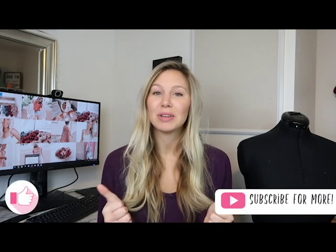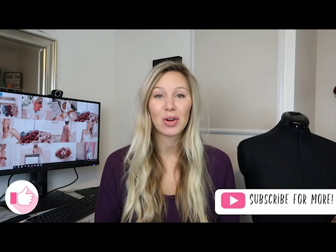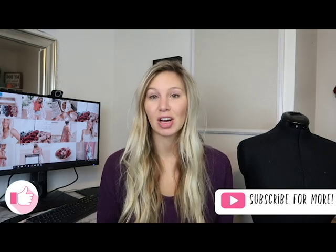If you guys like this video, please give it a thumbs up. If you want to see more videos like this, definitely subscribe. I talk a lot about craft markets, blogging, and business, and I also do crochet tutorials and Addi tutorials. So if any of those things interest you, definitely subscribe. But let's get on to the tips.